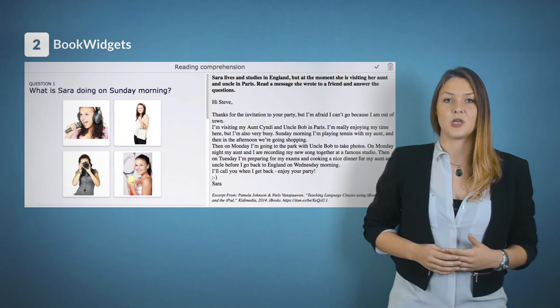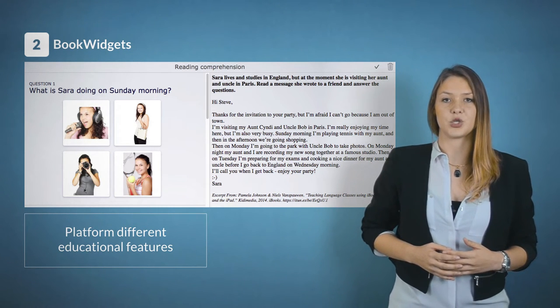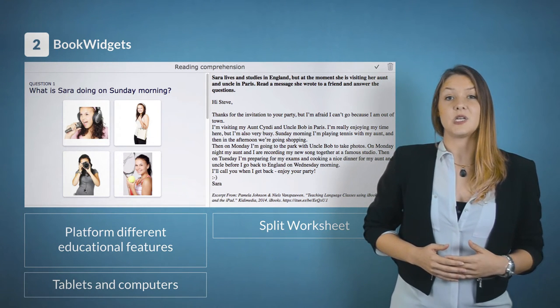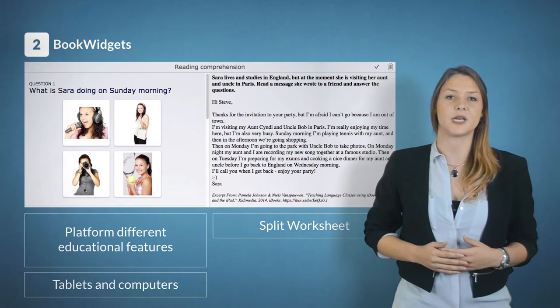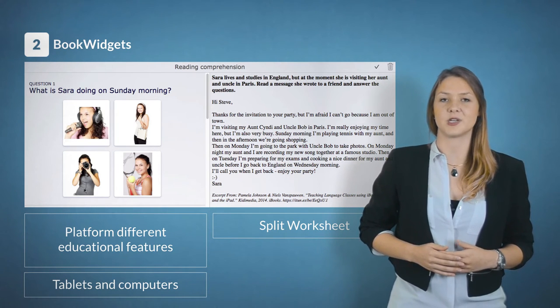The second tool is Book Widgets. Book Widgets is a platform with a huge range of different educational features for the tablet and computer. In the split worksheet, the teacher can add the reading comprehension exercise. While reading, students have to try and fill in the questions alongside the text. It makes reading more engaging and fun at the same time.